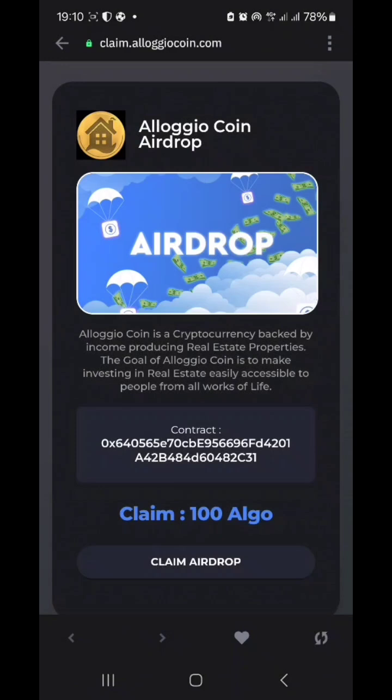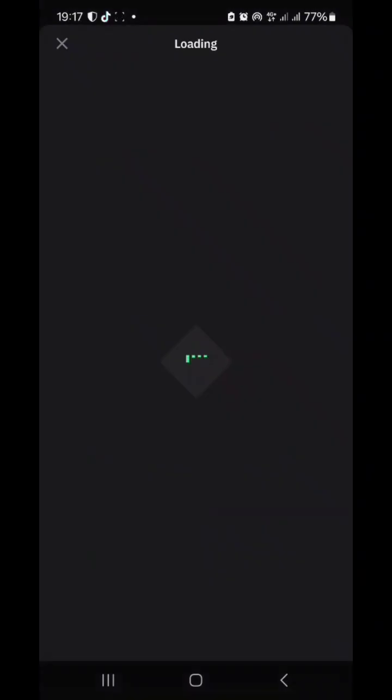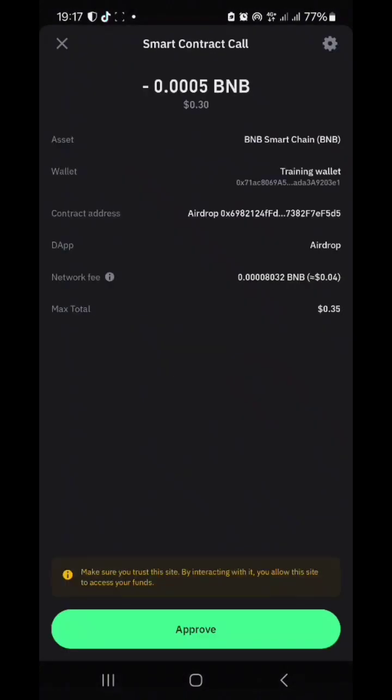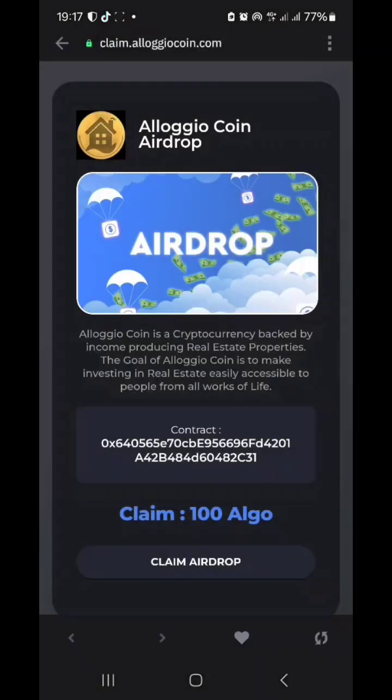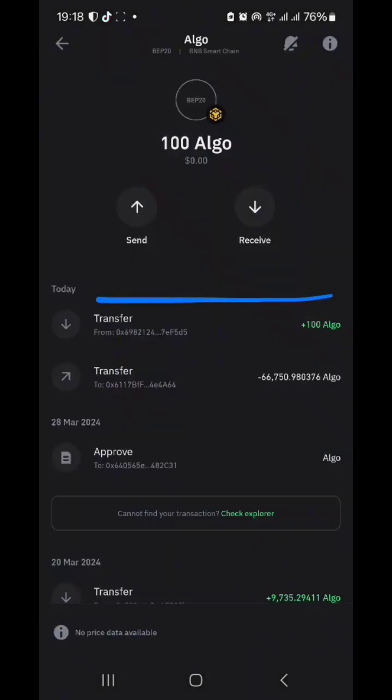Per claim, you'll get 100 Alojo Coin. Once you click on claim, it costs about 0.0005 BNB — that's the gas fee. The dollar value depends on the price of BNB, which we can't control. Once you claim, it automatically appears in your wallet.